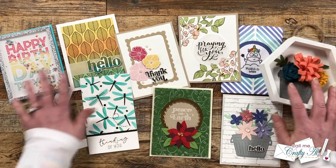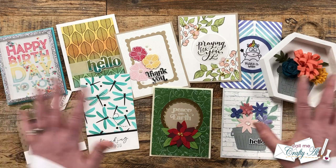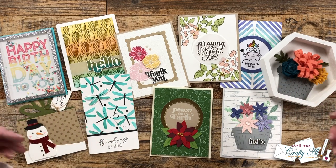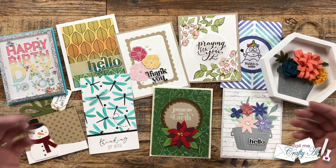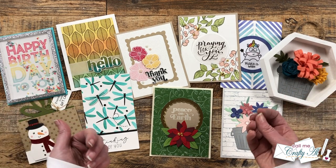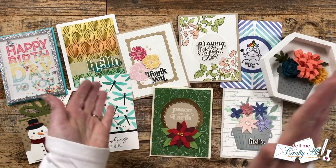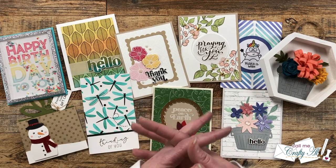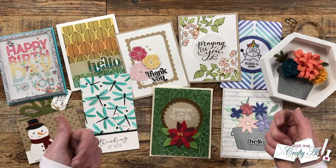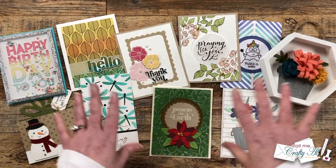Here is a look at all the projects we made at the make and take tables — all included in the price of the ticket. For virtual Stamp Joy, they send you a clear box with individual envelopes with card bases, die cut cardstock, and a stamp set with all the different stamps you need for your projects.